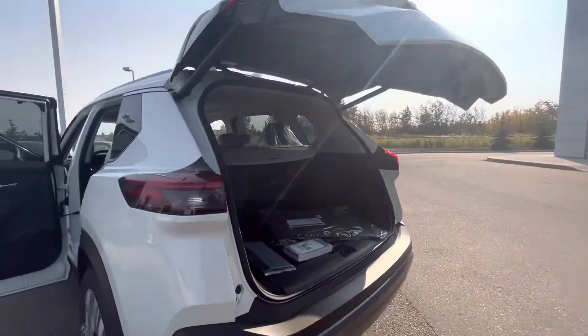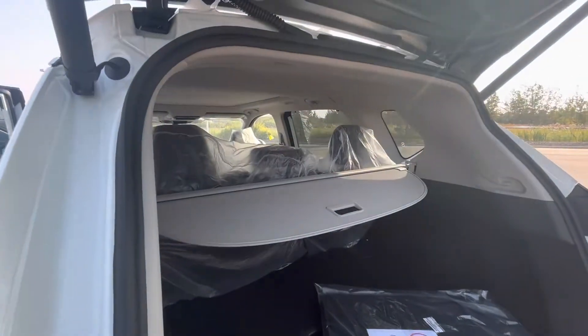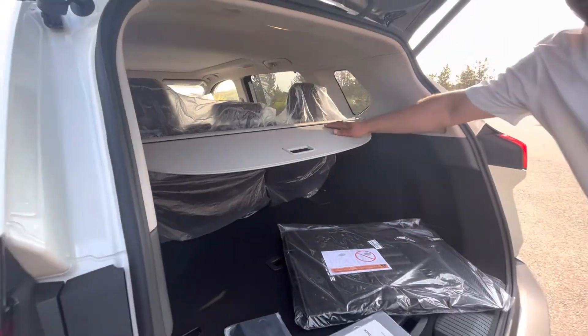This one does have your power activated liftgate as well. Books, mats, still wrapped up. Privacy screen comes standard right from factory.